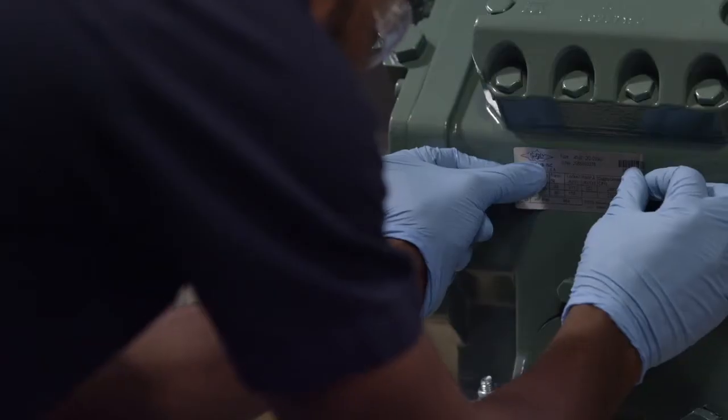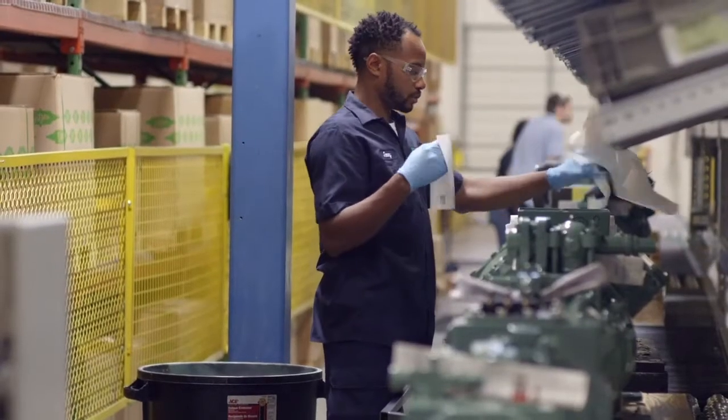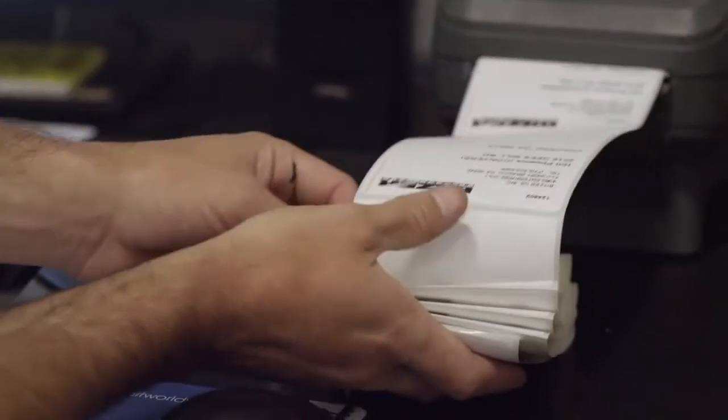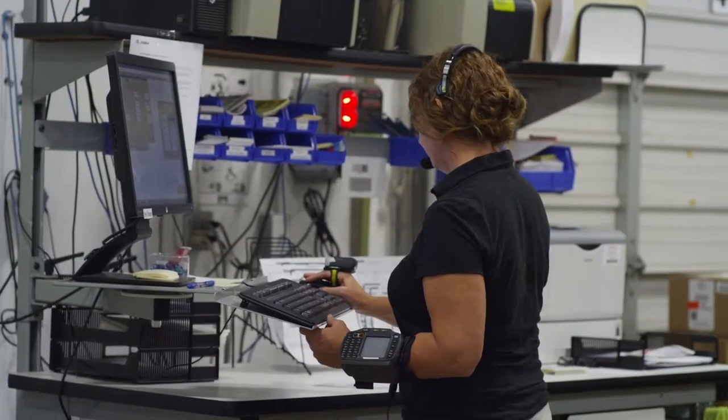The difference our products make to organizations is one of the many reasons why our products are worth more. We reduce the need to reprint and replace labels. We reduce premature printhead failure. We reduce downtime. All of which reduce TCO.